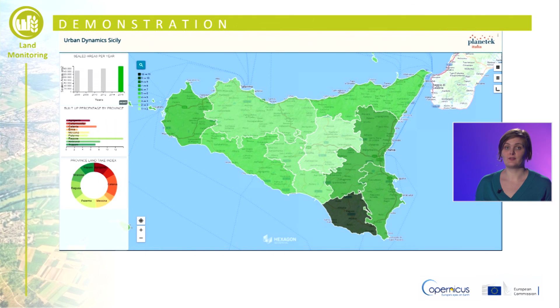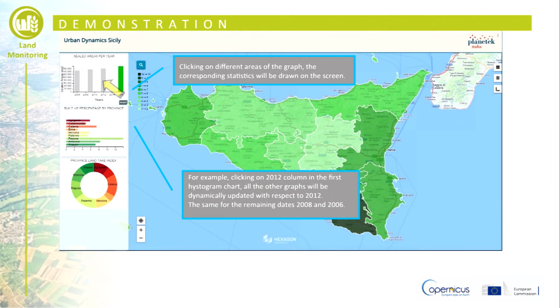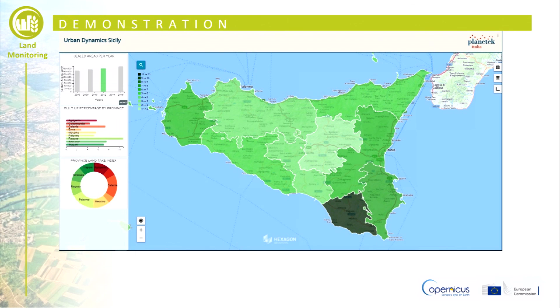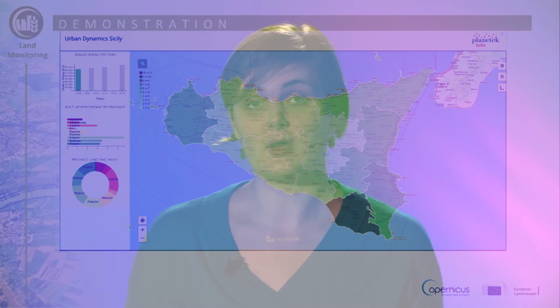Clicking on different areas of the graphs, the corresponding statistics will be drawn on the screen. For example, when clicking on the 2012 column in the first histogram chart, all the other graphs will be dynamically updated with respect to 2012. The same applies for the remaining dates 2008 and 2006.